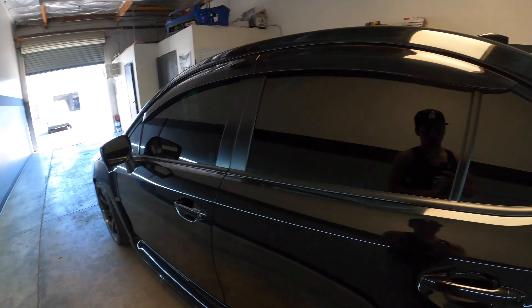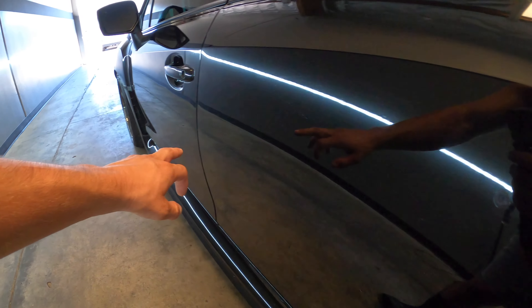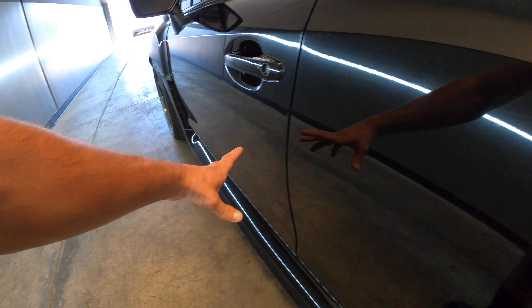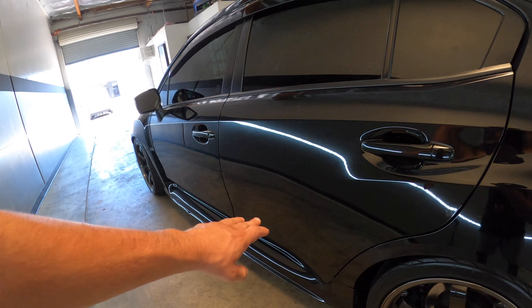If you want to see more detailed pictures, you can check out my Instagram and his Instagram to see those. The main two dents were on this door and this door — you could see them walking up to the car, but now they're gone.